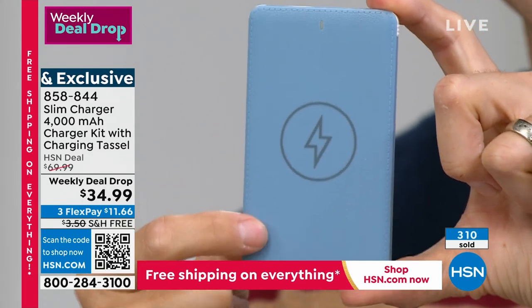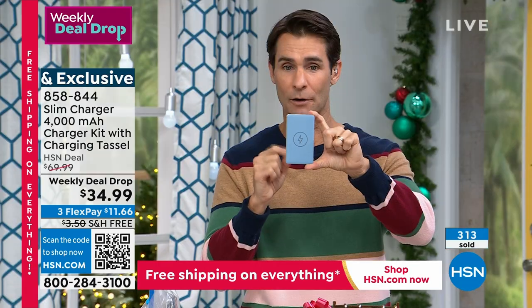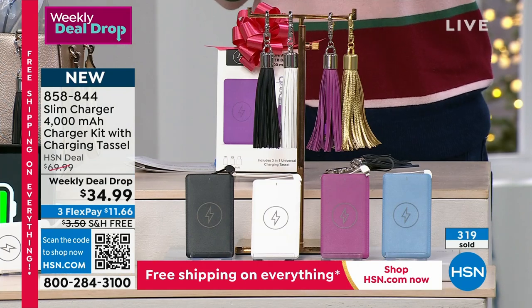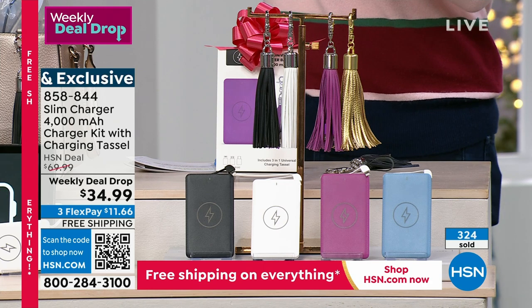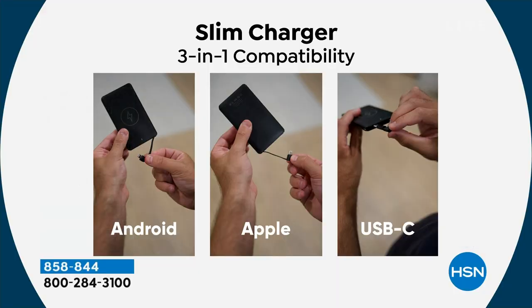I need to give you an update — what you're looking at is the blue, but our new color, the purple, is going very quickly this morning. Very fast — maybe because you're getting one for you and one as a gift. You're getting one for everybody in the family. Maybe this is that gift that everyone needs and everyone will use — teenagers, mom, dad, grandma, grandpa. We all need to make sure our phones are charged up. The fact that it's lightweight, thin, and that you don't ever have to worry about cords makes it so easy.